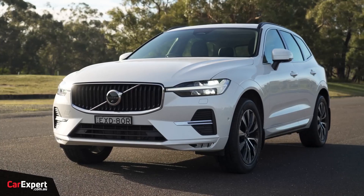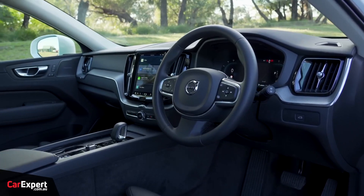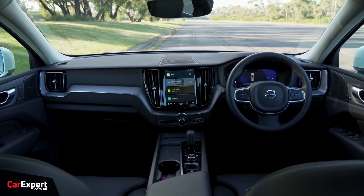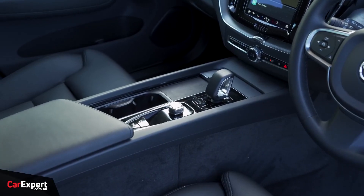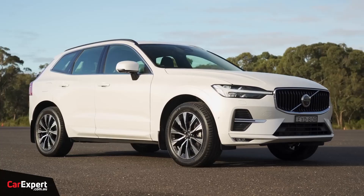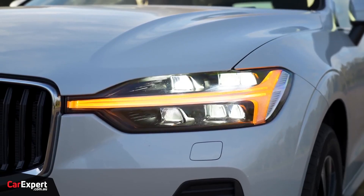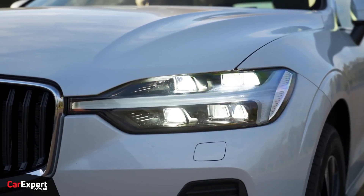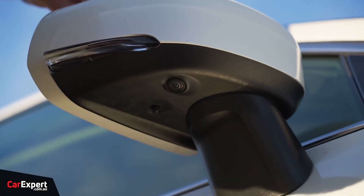2023 Volvo XC60. Scandinavian design can take your breath away with its elegant minimalism, and the 2023 Volvo XC60 reflects this aesthetic. Its exterior is sleek and sculpted, and its cabin conveys plush luxury while keeping the overall look clean and light. Its interior provides ample room for passengers, and this Volvo gives buyers a choice of two mild hybrid powertrains with superb fuel economy.